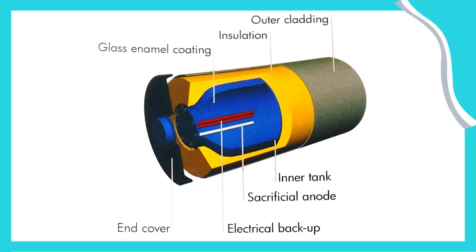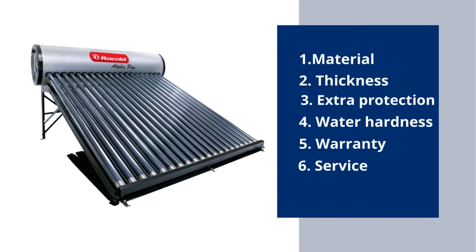The inner tank and the protection on it define the quality of the solar water heater. So these are the key points that define quality: material of the inner tank, thickness of the inner tank, what extra protection is given so it can fight water hardness, warranty — how much warranty a company is offering — and finally, what is the service availability in your area or city.